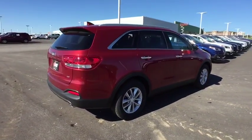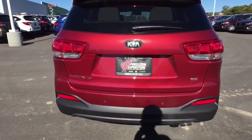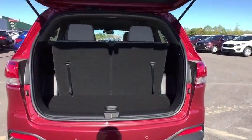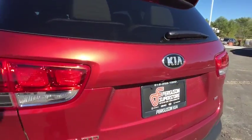Here are some of this vehicle's great options: stability control, traction control, keyless entry, backup camera, anti-lock braking system, steering wheel audio controls, Bluetooth, adjustable steering wheel, power steering, cruise control, four-wheel disc brakes.